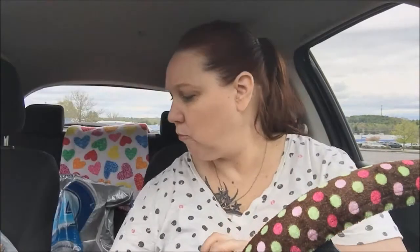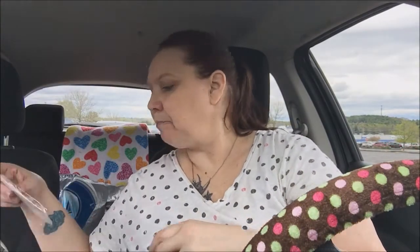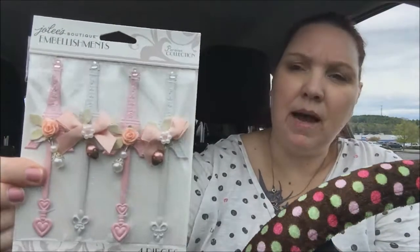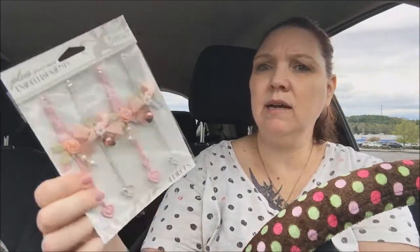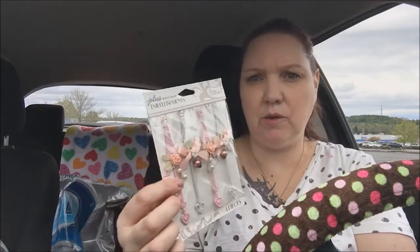All their Paris-themed items — I got these embellishments, the Jolie's banquet embellishments. They're beautiful and they were 40% off, so I got them. I'm making a pocket letter that I'm sending overseas and I've been taking so long doing it. There's a set of four in here and they're really beautiful — two are going to go in a pocket letter and two are going for front mail.